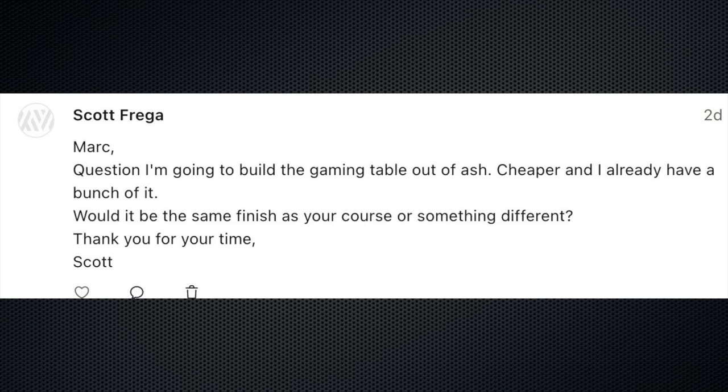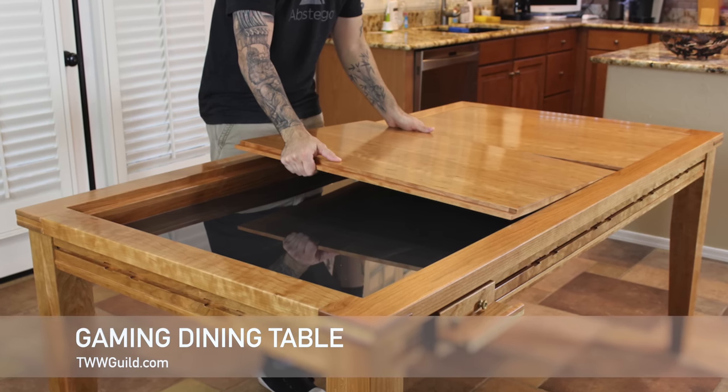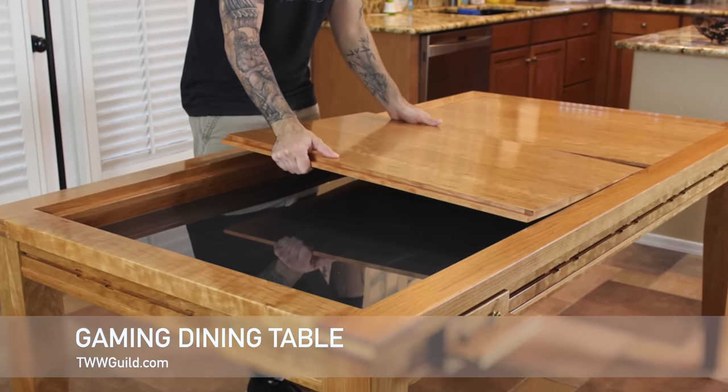So Scott wrote in. He says, question — I'm going to build the gaming dining table out of ash. This is a guild project from quite a few years ago, and I already have a bunch of it. Would it be the same finish as your course or something different? So on that particular table, I believe I used a wiping varnish, probably Armor Seal or something comparable. That's held up pretty well. That's a really good finish just in general. I just want to make sure everybody understands that when it comes to a clear coat, with very few exceptions, the species doesn't really matter. The finish is the finish and the wood is the wood. So sometimes when we're using oily exotics or something like that, we do have to be careful about which finishes we put on those. But for most of the domestic species we work with, it really comes down to which finish are you good at applying, what's going to give you the most success, and what's going to give you the kind of protection and the look that you want. So absolutely anything I used on that piece of furniture — if you're using something like ash and other domestic species — no problem using that at all. The question isn't so much, is that the right finish for the wood? It's, is that the right finish for you?